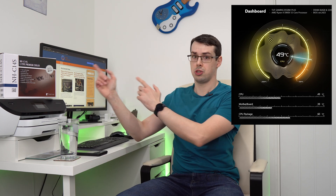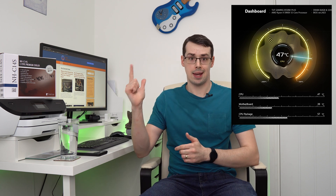In short, I love this Noctua air cooler. It's brilliant. The fact that it fits inside my small case and it outperforms many all-in-one liquid coolers is quite awesome.